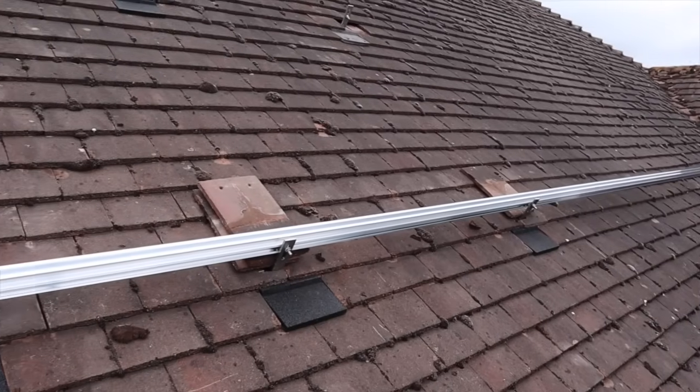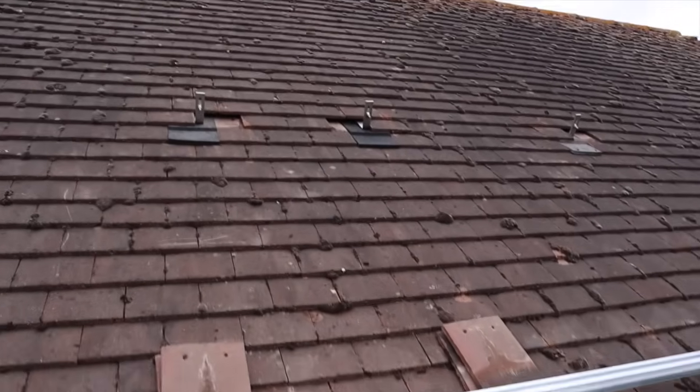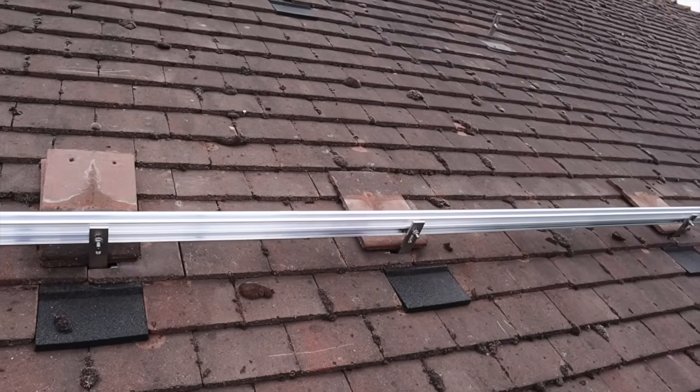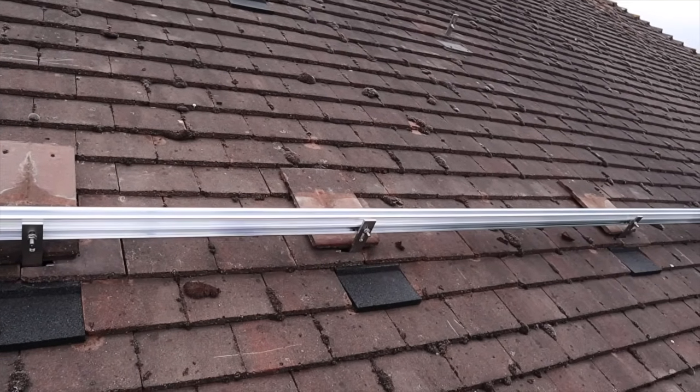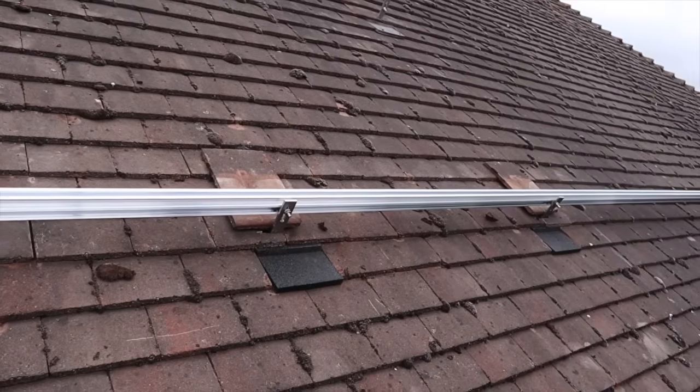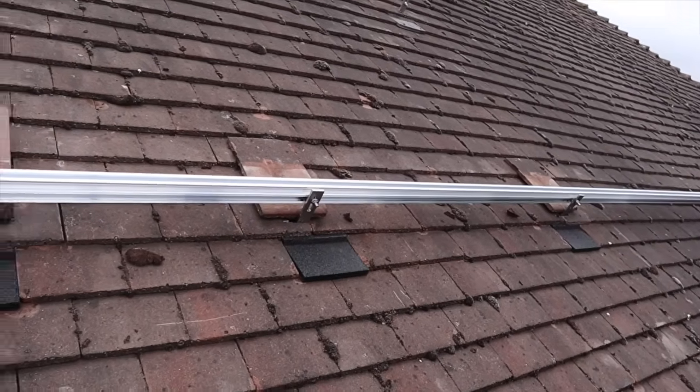Up on the roof we can see the rails being installed ready to mount the solar panels. How do you find the rafter? Not really — we're just taking the tiles off, checking the first one, and they're usually 400mm or 600mm apart. We have to fix every 1,200mm and we can't go over that — it's for the structural security zone.